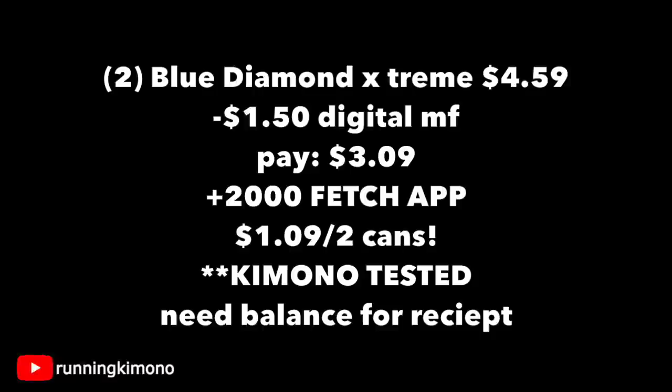I'm going to test this deal on Sunday, so if you're not sure, just wait for me and I'll let you know my findings. The Fetch Rewards app does not play around — you absolutely need a balance, or it'll say you got the item completely for free. You have to pay a little something out of pocket to have at least a balance at the bottom of the receipt.